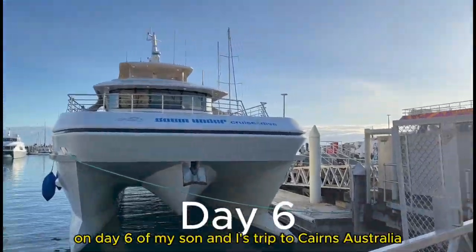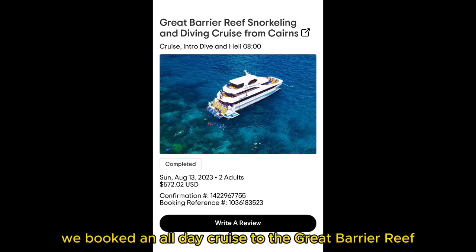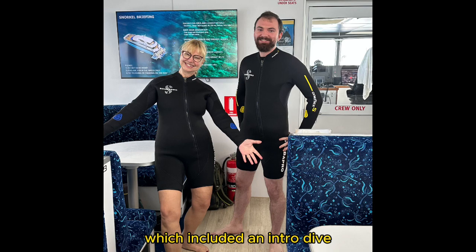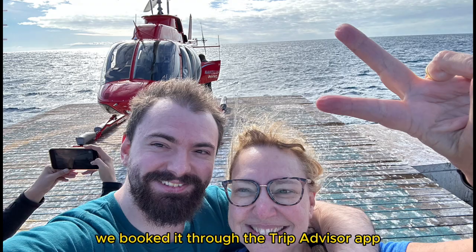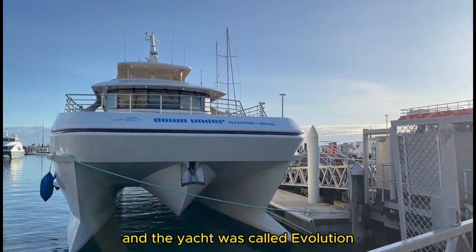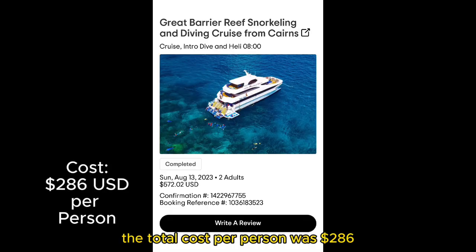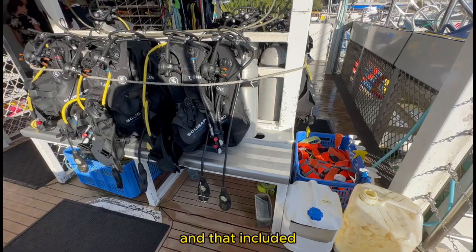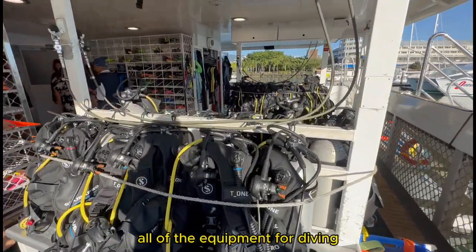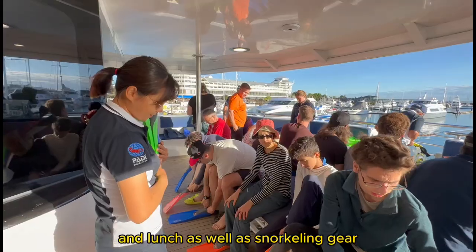On day 6 of my son and I's trip to Cairns, Australia, we booked an all-day cruise to the Great Barrier Reef, which included an intro dive, snorkeling, lunch, and a helicopter ride. We booked it through the TripAdvisor app. The actual name of the company was Down Under Dive, and the yacht was called Evolution. The total cost per person was $286 U.S. dollars, and that included all of the equipment for diving and lunch, as well as snorkeling gear.